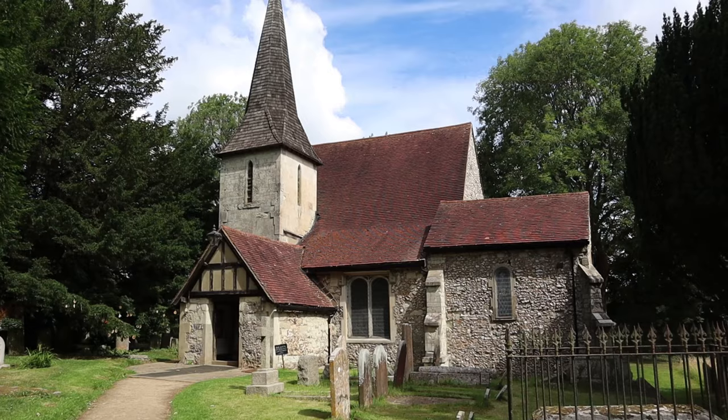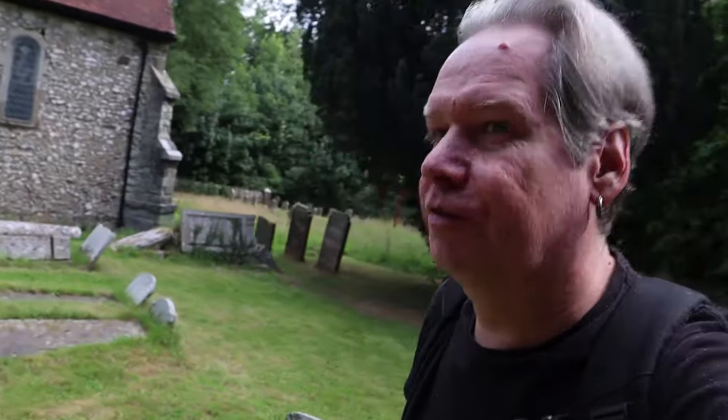So we're up on the scarp of the North Downs, high up in the village of Chaldon. Croydon's only about five miles that way, yet we're out in the middle of nowhere. It's a very, very hidden church — one of Surrey's little hidden gems. I'm after sort of little oddities, churches and villages to visit and see in the county of Surrey.